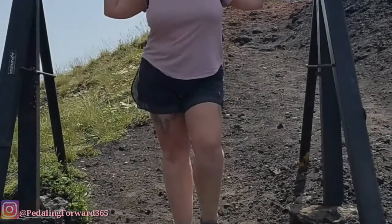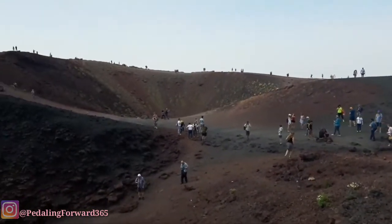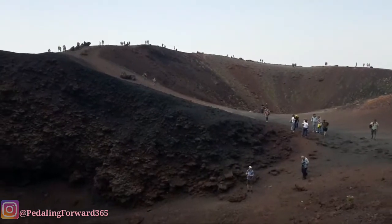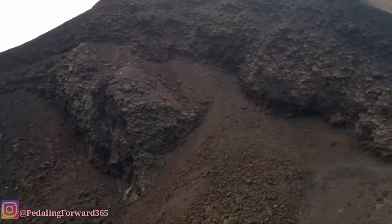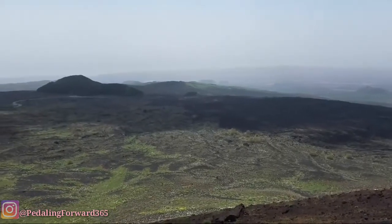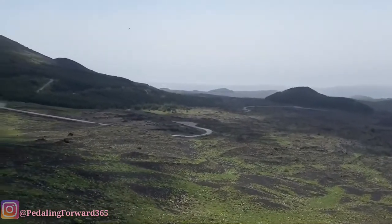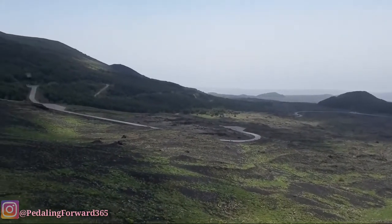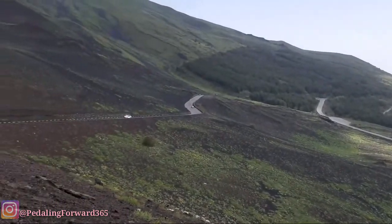So let's go check out some of the dead craters. This is the lava flow of 1982. It takes about 30 years, they said, for the vegetation to start growing back.